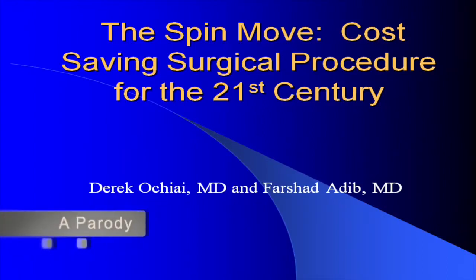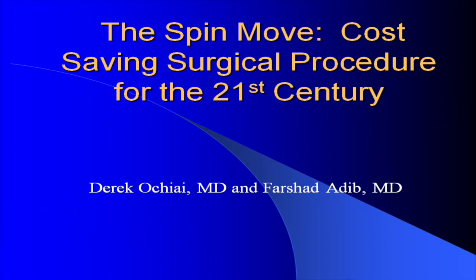This presentation is on the SPIN Move, a cost-saving surgical procedure for the 21st century.